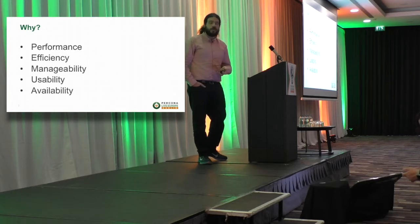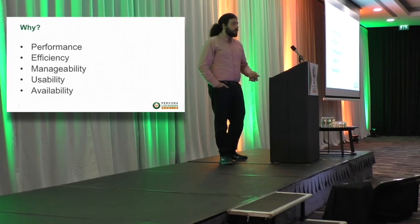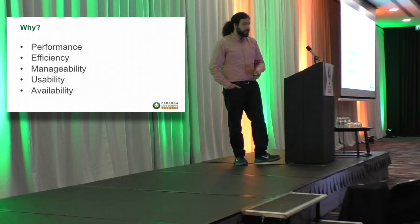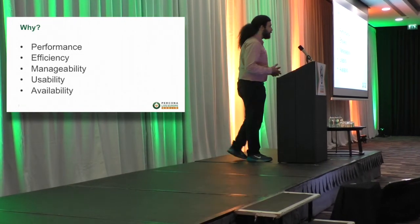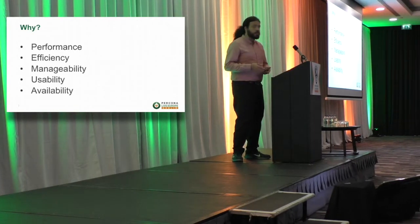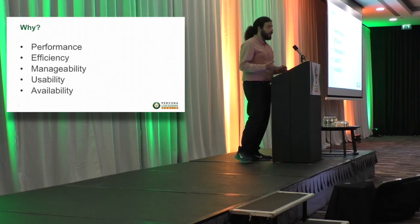The first two are pretty easy to understand. A database system or software in general has to be performant, provide a lot of requests and throughput. And of course they also have to be efficient. But they also have to be manageable — if you have a complex system you have to be able to move things around and make sure that everything works. At the same time the system has to be usable, meaning it has to have features available for end users. And the system has to be highly available, which is of course a strong requirement for every system.